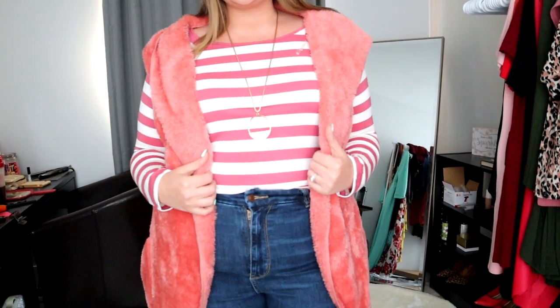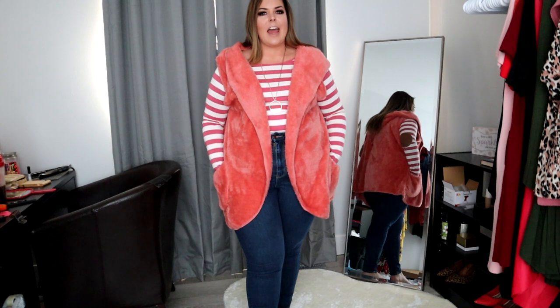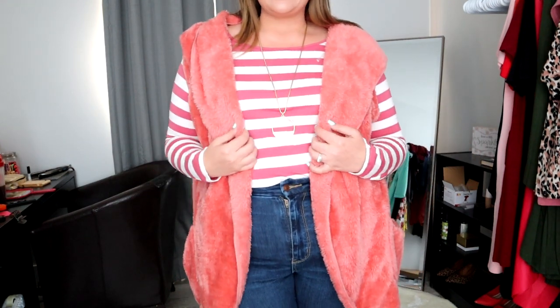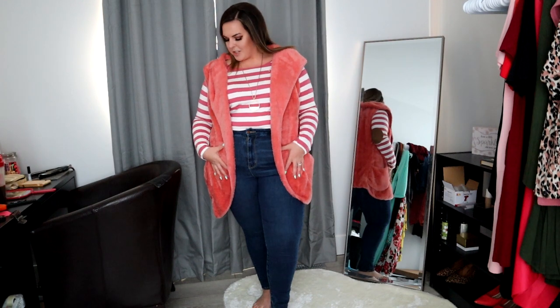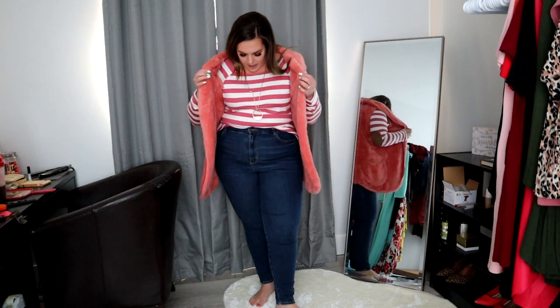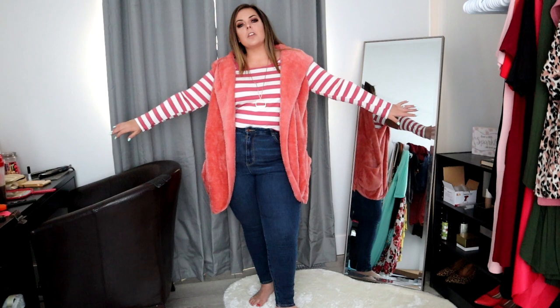Here it is in a blush color — I put on the blush stripe sweater and a gold necklace so you get the full feel. I am just loving it. You can literally wear any color underneath since blush is a pretty neutral. Any solid or even prints would pair well with it. The stripe shirt is $24.95 and the furry vest is $34.95, so for about $60 you get a whole new look that is easy and versatile. You can wear both pieces separately or mixed and matched. I'm obsessed — it's so perfect for fall.